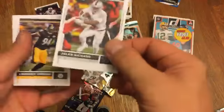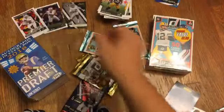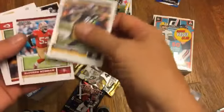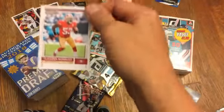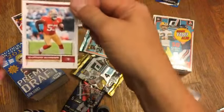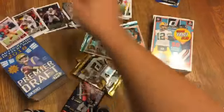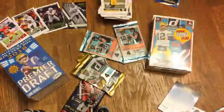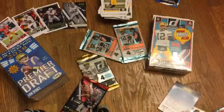Hey, there we go — Jalen Richard, we'll add him to the Raiders pile. Lawrence Timmons. Navarro Bowman — even though he's pictured in a 49er card, he's a Raider now. Once a Raider, always a Raider — in my collection anyway. Corey Smith rookie card. We're getting a lot of Steelers, but there we go.